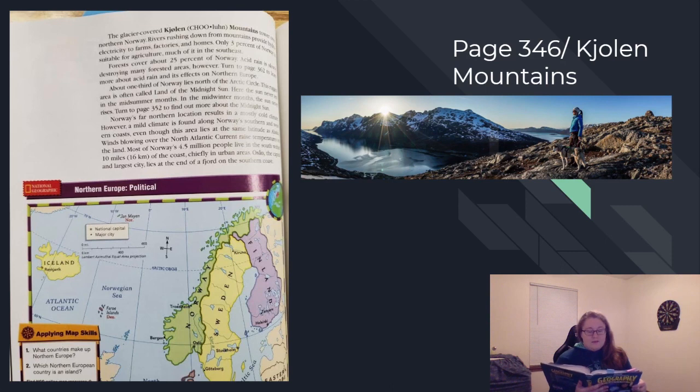About one-third of Norway lies north of the Arctic Circle. This rugged area is often called the land of the midnight sun. Here, the sun never sets in the mid-summer months. In the mid-winter months, the sun never rises. Turn to page 352 to find out more about the midnight sun.